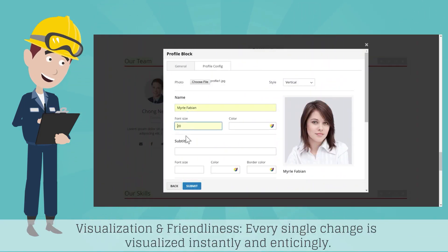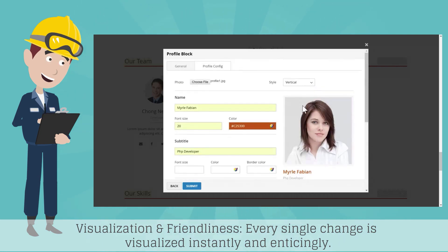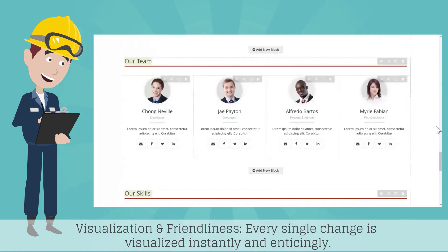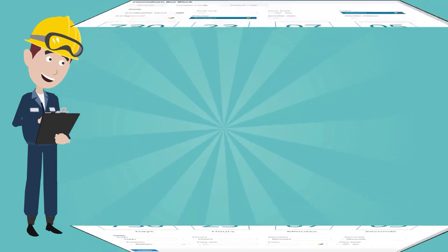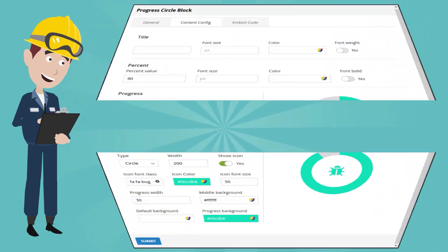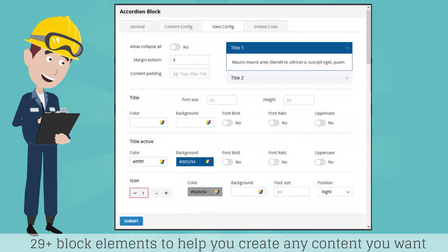Visualization and friendliness. Every single change is visualized instantly and enticingly. 29 plus block elements to help you create any content you want.